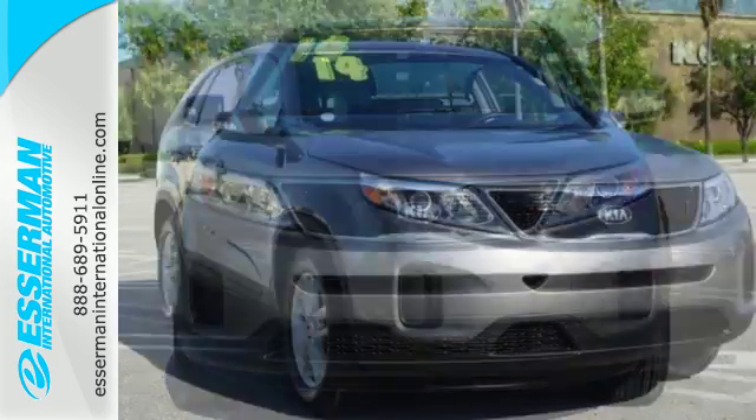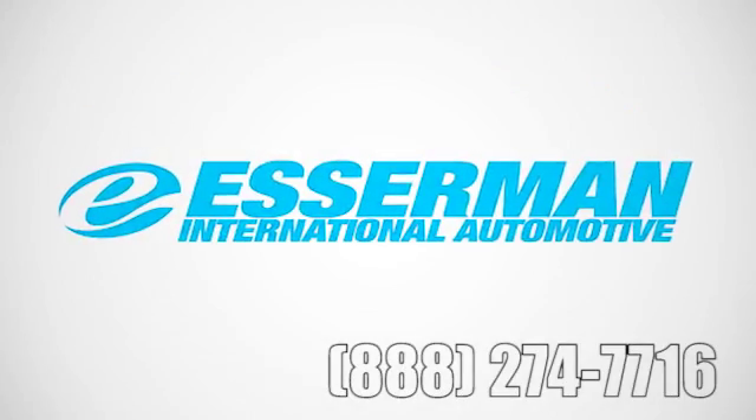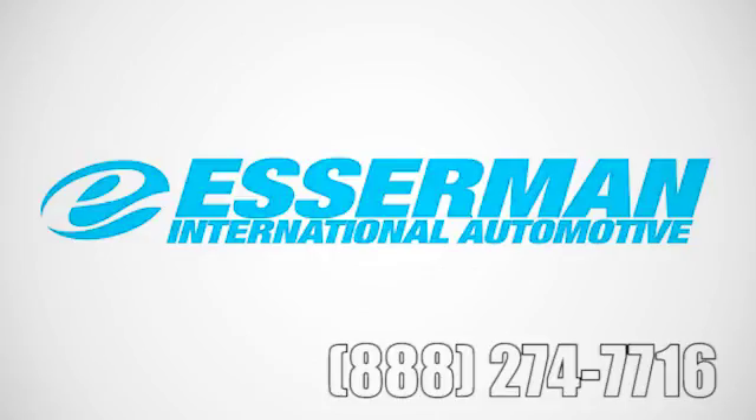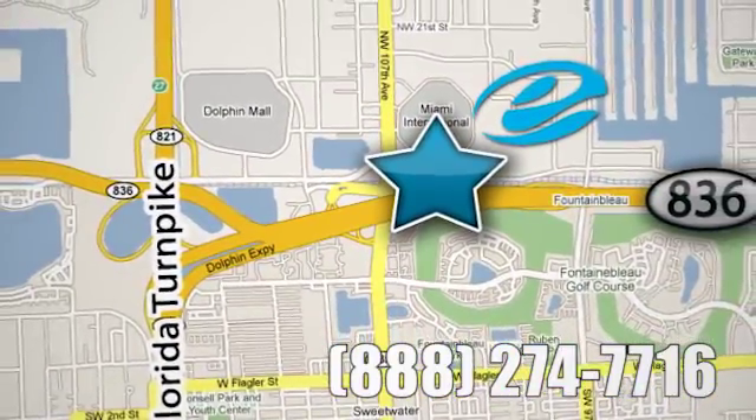Hurry in today and see all the great things this Sorento has to offer. Experience Esserman International today. We're conveniently located off Highway 836 and the Florida Turnpike in Miami.